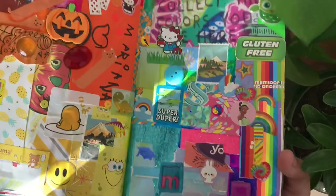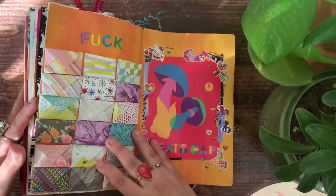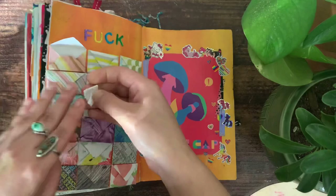This is actually one of the first spreads I did in the book — I wanted to make a rainbow gradient, and that was super fun. Then this one is all Halloween themed.